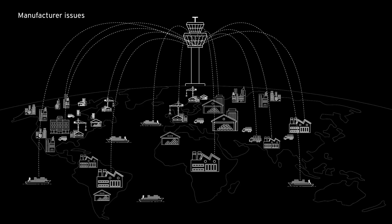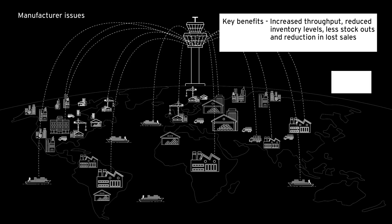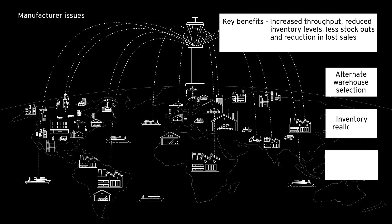Digital Twin facilitates self-corrective and prescriptive actions, improves turnaround times, and prioritizes issues based on financial impact.